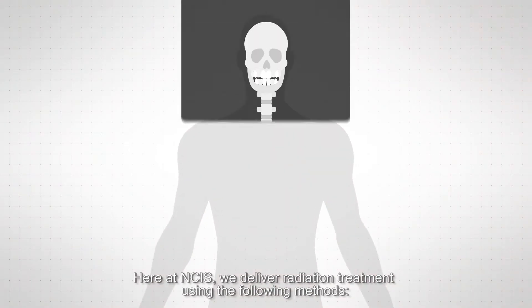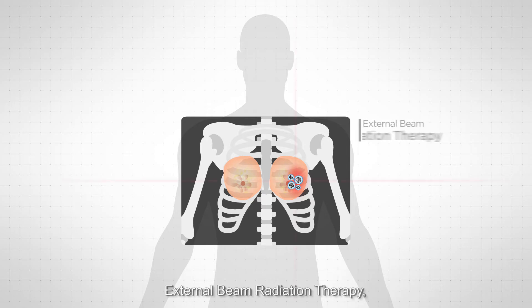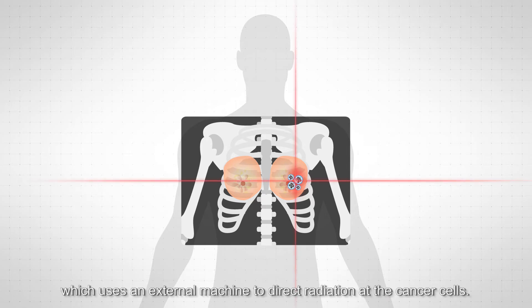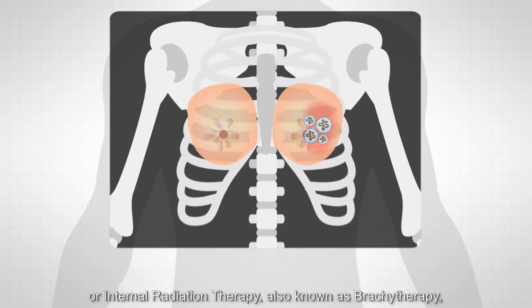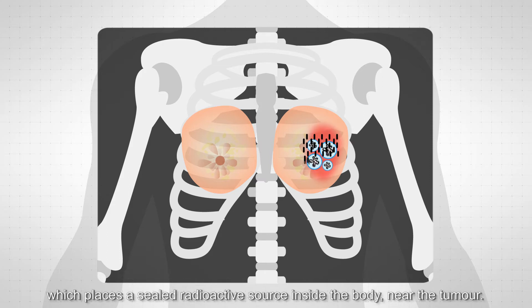Here at NCIS, we deliver radiation treatment using the following methods: external beam radiation therapy, which uses an external machine to direct radiation at the cancer cells; or internal radiation therapy, also known as brachytherapy, which places a sealed radioactive source inside the body, near the tumour.